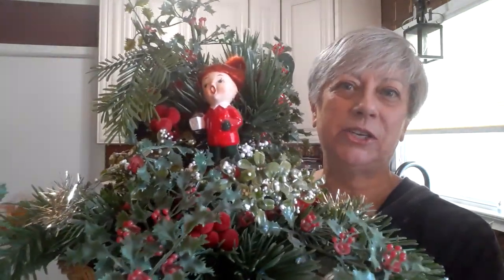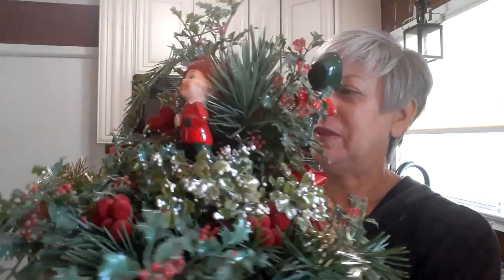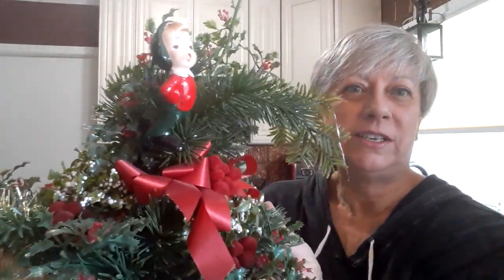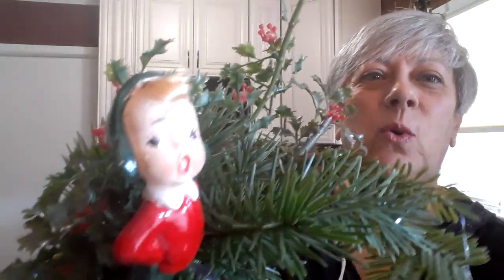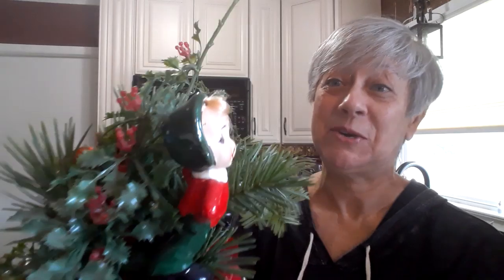Everything that I'm going to show you, regardless of what it was marked, came to $10 total, so I was super excited about that. The first thing I'm going to show you makes me feel like Miss Stone Home — I'll show you why, and if you watch her you'll understand. It's this centerpiece that someone had fashioned a long time ago using all vintage Christmas items.